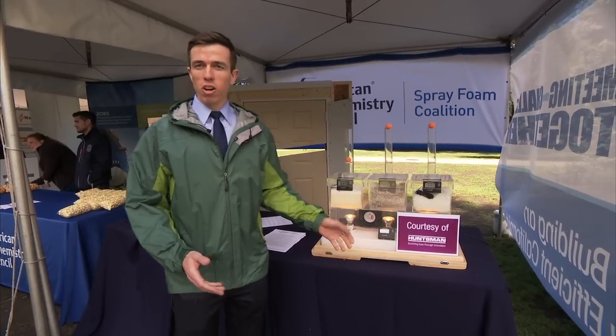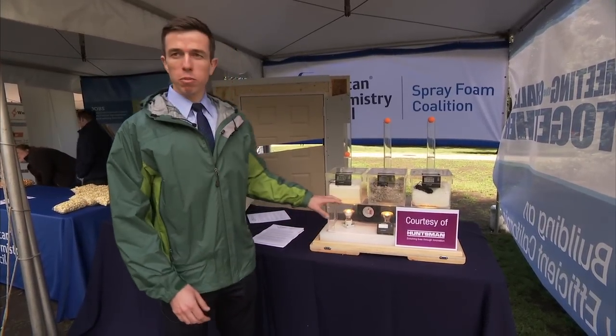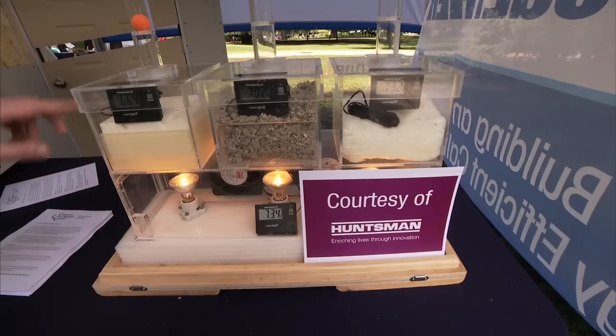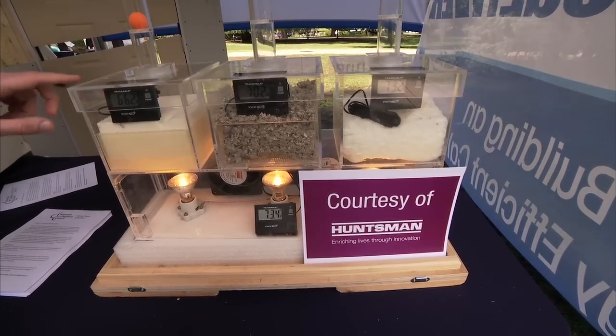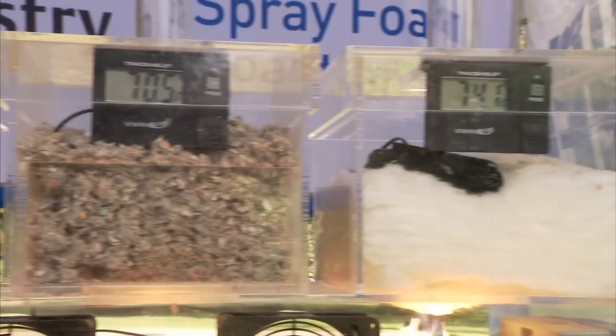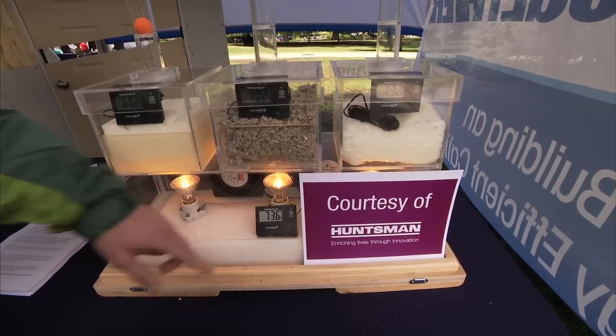What we're looking at here is what's called a heat box. The heat box demonstrates how three typical installations prevent energy loss. You'll see spray polyurethane foam is able to maintain a consistent cool temperature of 66 degrees, while the other installations are closer to the outside ambient temperature.